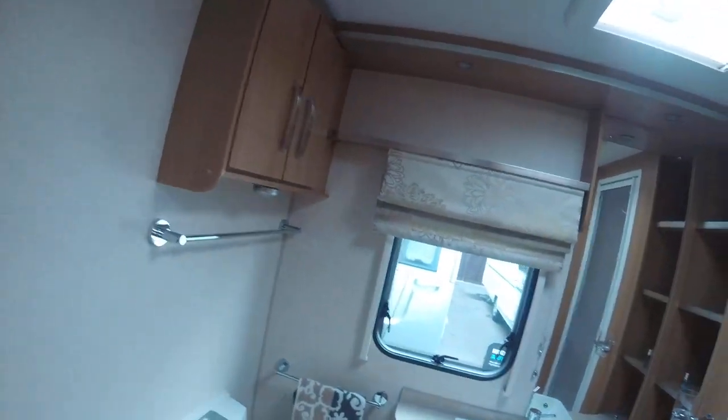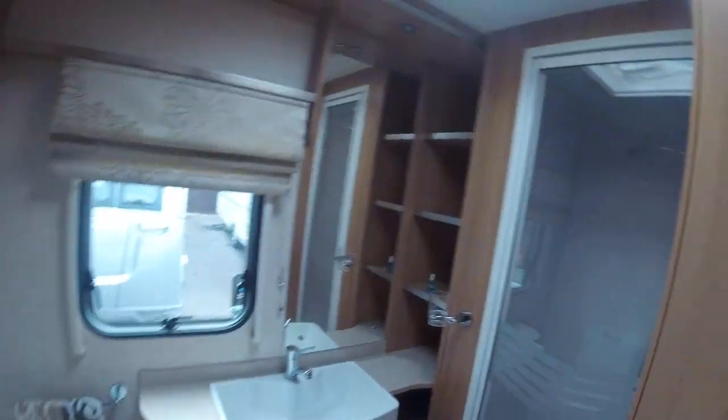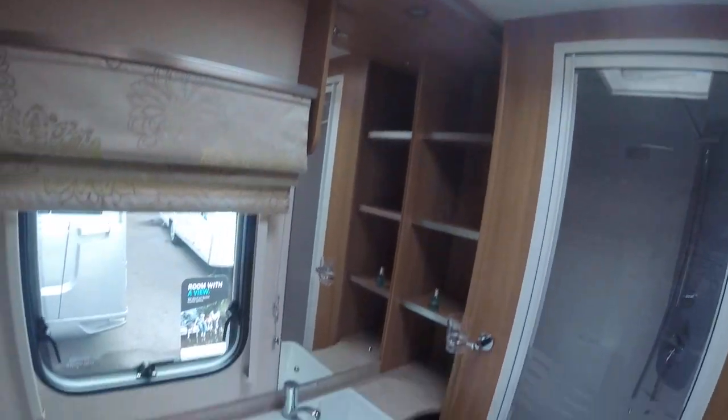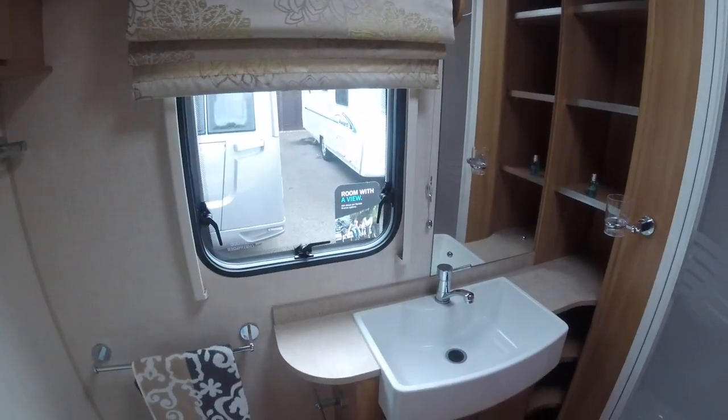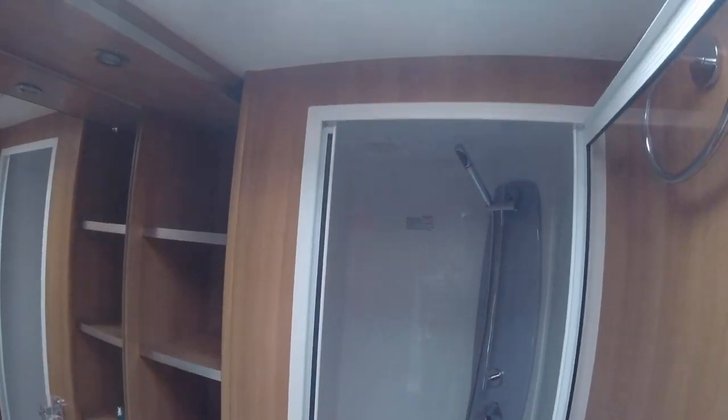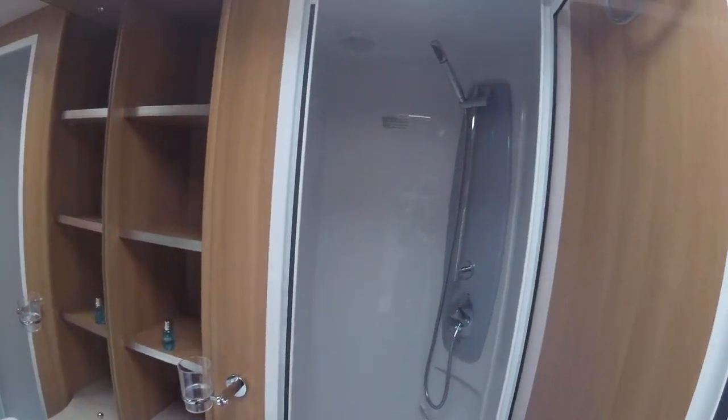Moving into the rear bathroom — good sized bathroom, plenty of width in this. A lot of these tend to be very narrow. Good storage at the side of the sink, full width deep basin, and a good size fully enclosed shower compartment.